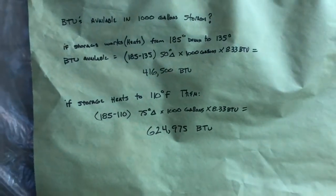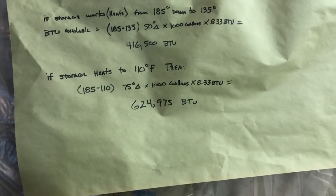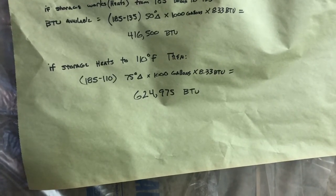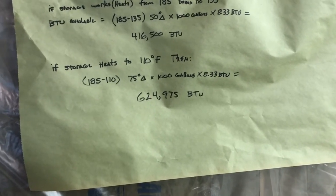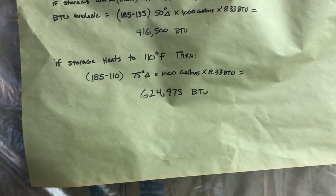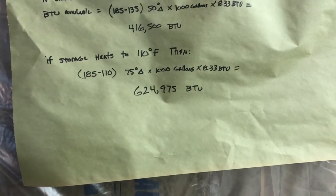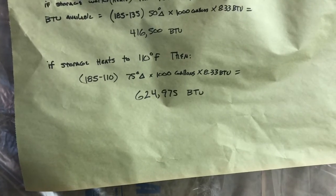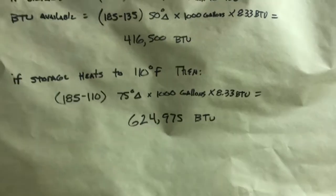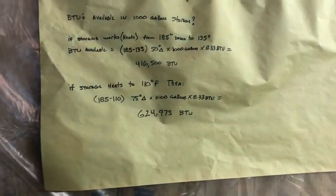Whether that's enough for 24 hours depends on how much heat your house requires. If you have different types of emitters that work at lower temperatures — like in-floor radiant tubing in concrete floors, which ideally works at about 100°F — your storage will be good down to maybe 110°F. So now you have a 75-degree delta times 1000 gallons times 8.33, meaning your storage will last even longer with that type of emitter.